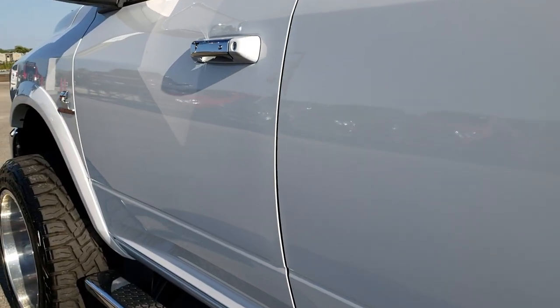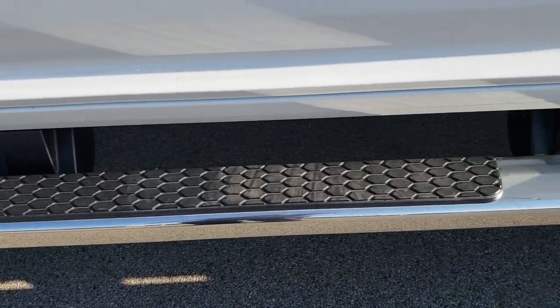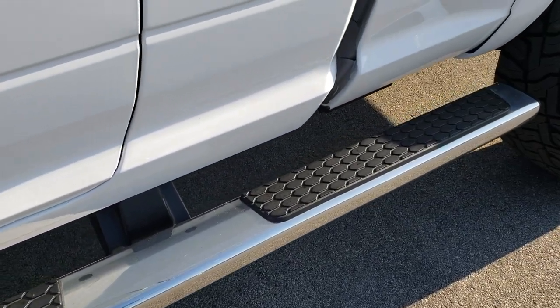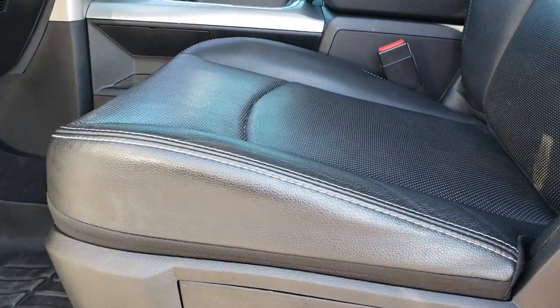Down this side, very very clean. No dents, no dings. Step bars are in nice condition on this vehicle. Inside, this vehicle has the Laramie package which gives you the black leather interior.